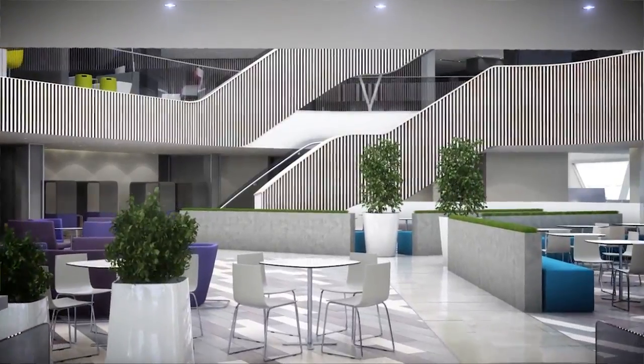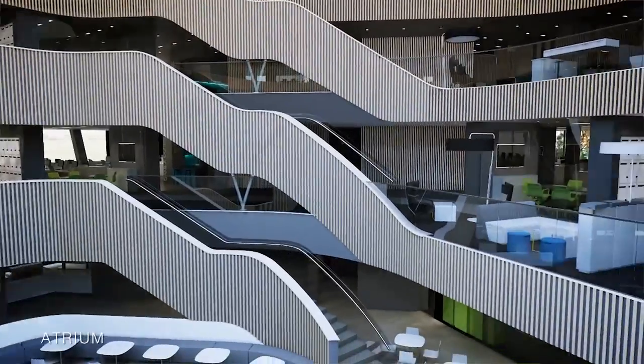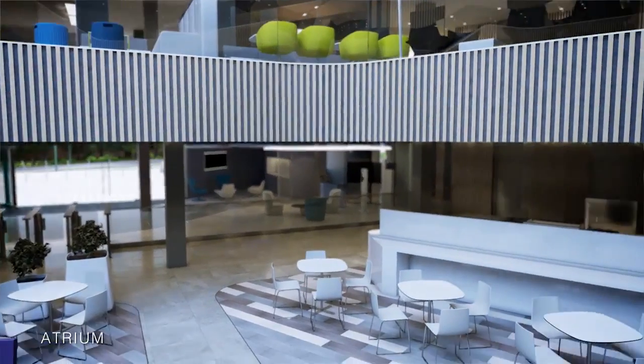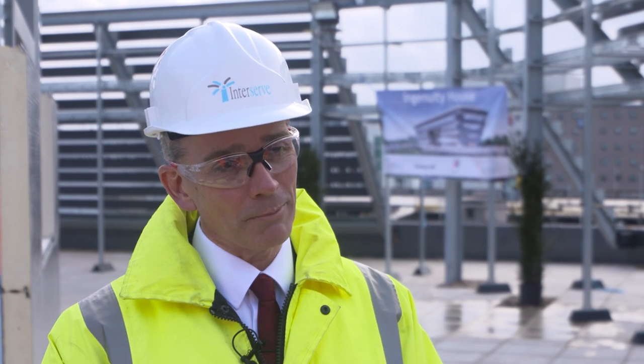What I'm most looking forward to when we move into this building is the connectivity it's going to bring — the freedom of movement, the freedom to interact with people within the business and from our sister businesses in FM and RMD Quickform. That's going to generate so many positive outcomes. Sustainability is more than just environmental impact; for InterServe it's also about how we interact with our communities and what social impact we can drive from our activities, and we've made sure that this project has been rooted in the local community.